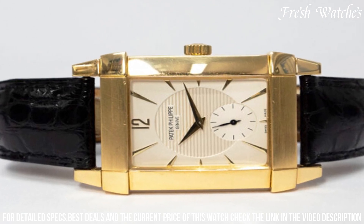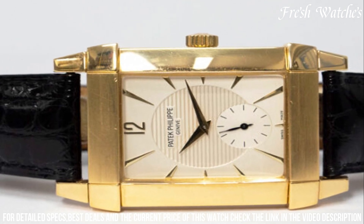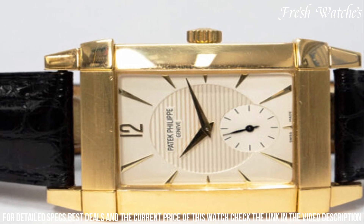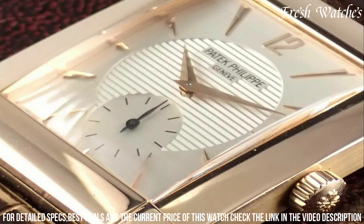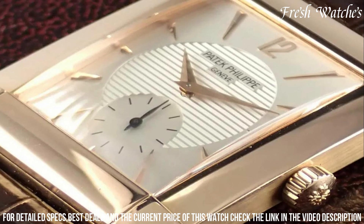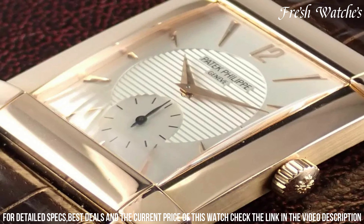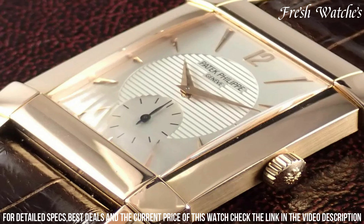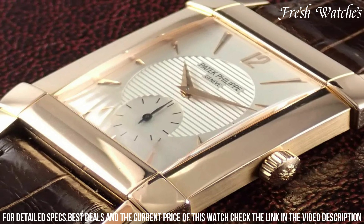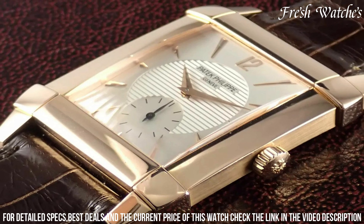adding a touch of vintage charm. Inside, the manually wound caliber 215 PS movement powers the timekeeping functions with superb precision. The brown alligator strap harmoniously complements the warm tones of the rose gold case. This timepiece stands as a remarkable example of Patek Philippe's ability to seamlessly blend heritage design with contemporary sophistication, making it a treasure for watch connoisseurs and enthusiasts alike.